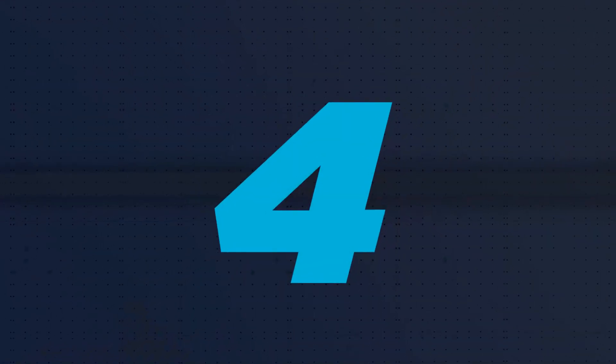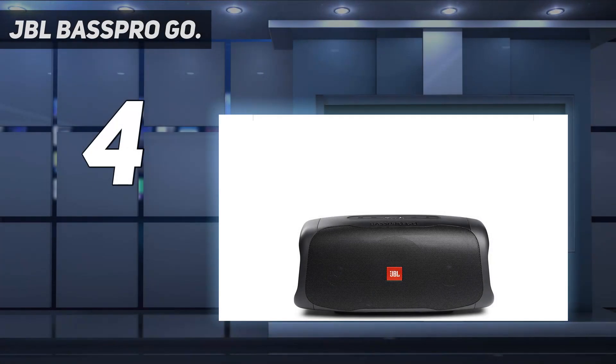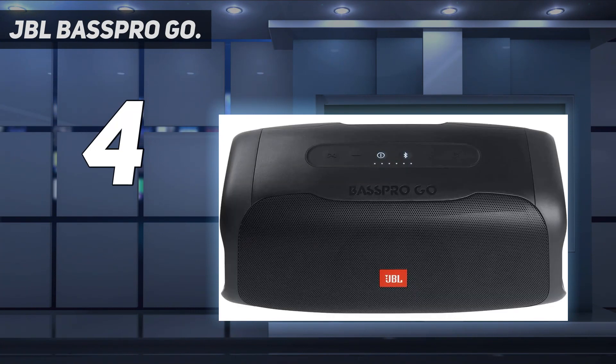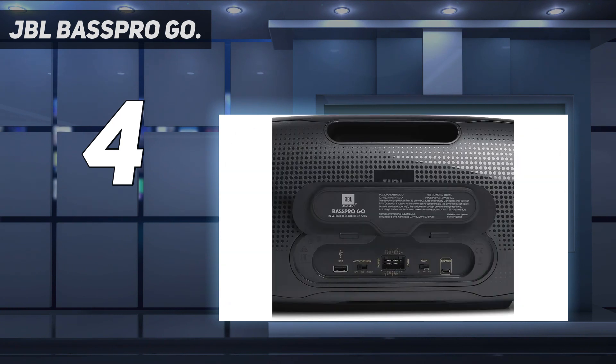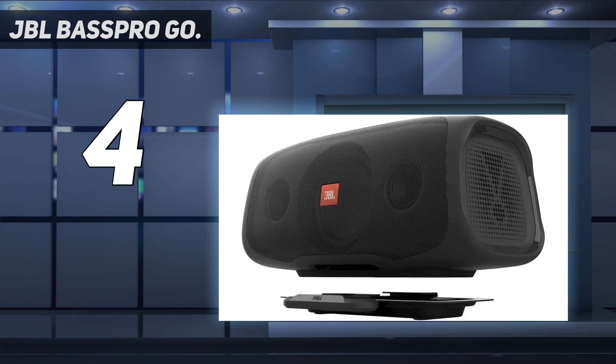Coming in at number 4: the JBL Bass Pro Go. If you are looking for the loudest Bluetooth speaker with earth-shattering bass, the JBL Bass Pro Go is definitely the speaker you should go for. It is the latest in the JBL speaker series, delivering booming bass on a scale you've probably never experienced before. The volume is also exceptionally loud, boosted by a 100W amplifier.